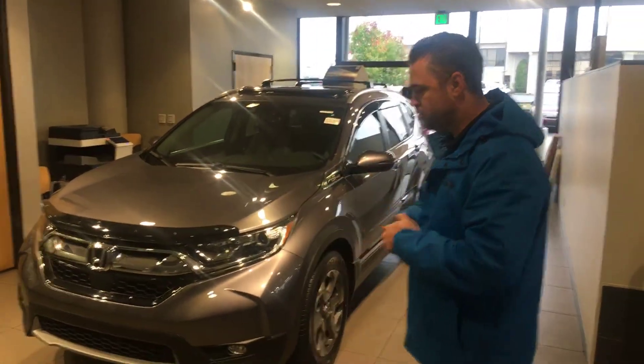Good morning, SD. Chris with Tamron Honda. Thank you so much for your recent online inquiry. I'm going to be your true car specialist here at Tamron Honda. I saw you had inquired about the 2018 EXL package — I've got one right here behind me in the modern steel gray.